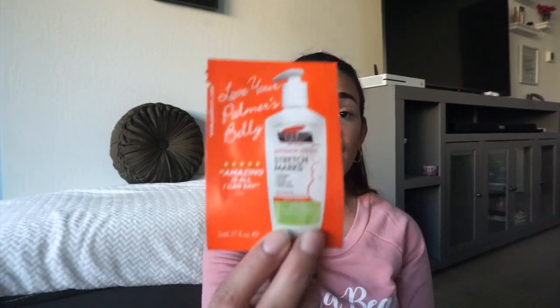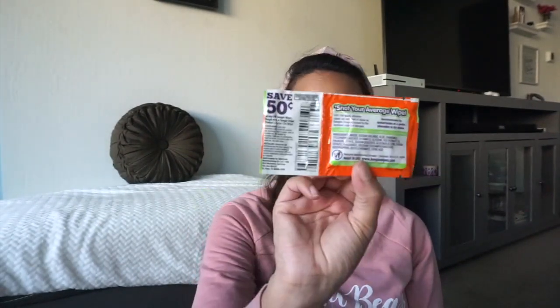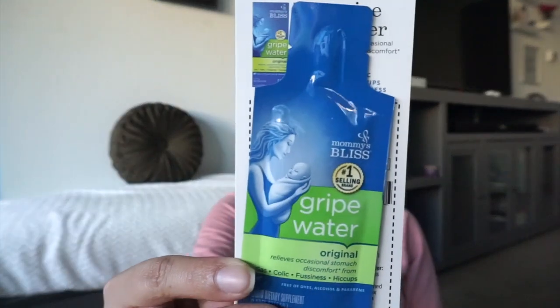We also got Palmer's Cocoa Butter Formula Stretch Mark Lotion — a little sample packet. Boogie Wipes, which I actually used to use with my niece, and there's a 50 cent off coupon on the back. And then we have Mommy Bliss Gripe Water, which relieves occasional stomach discomfort from gas, colic, fussiness, and hiccups. It brings a sample of that, and behind it is a coupon for $1.50 off.